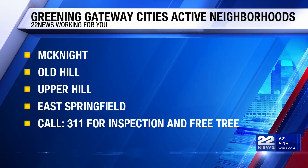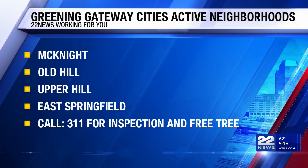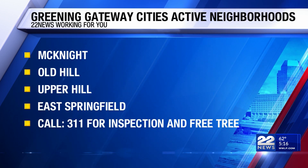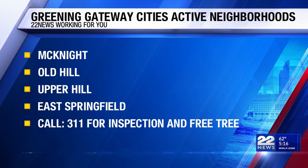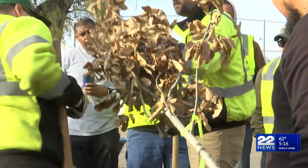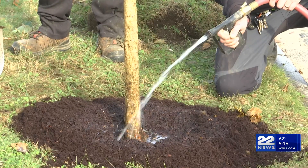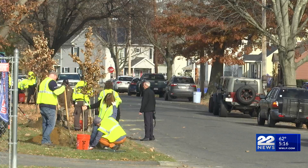The program is active in these neighborhoods. If you're a resident, you can call 3-1-1 to set up an inspection and get a tree planted for free any time. If you want to help beautify East Springfield, there is another planting session scheduled for Saturday morning. Organizers ask volunteers to rendezvous at Marshall Roy Park off of El Paso Street.